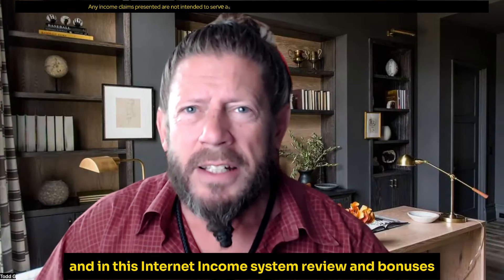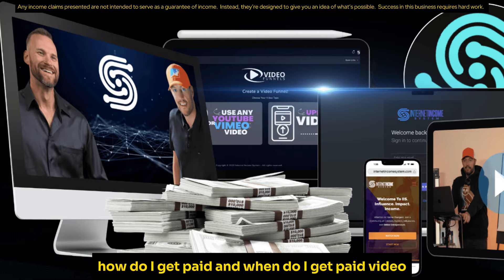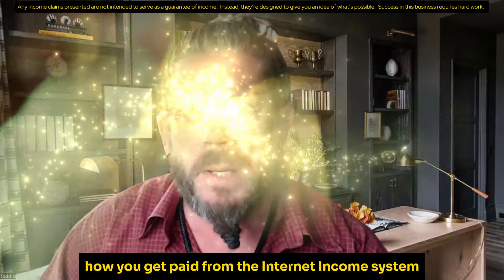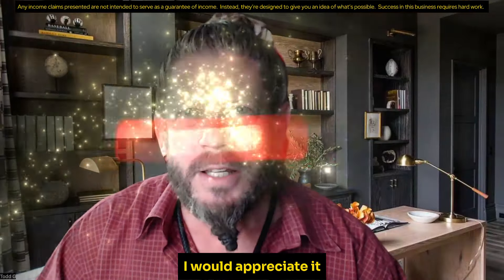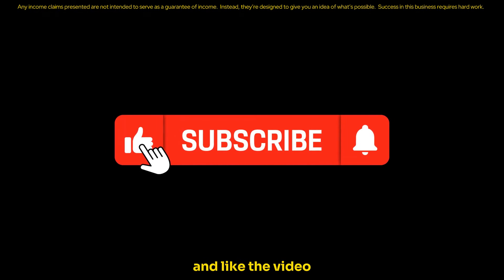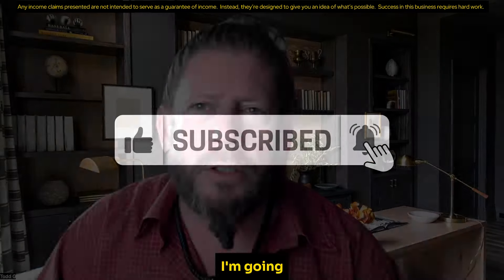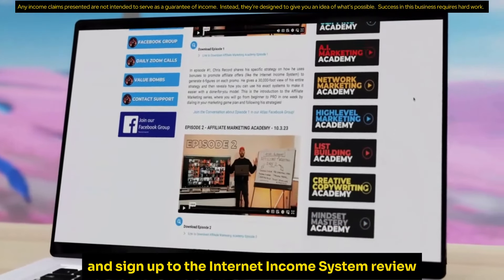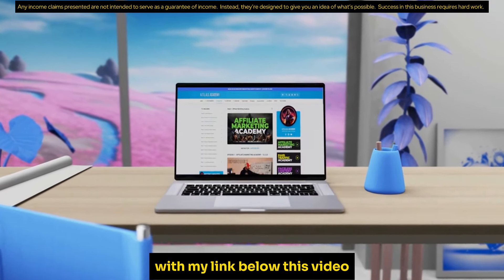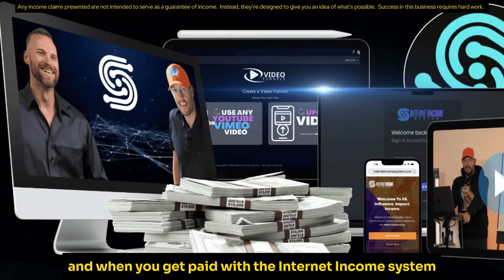Hey, what's going on? Todd G here. In this Internet Income System review and bonuses — how do I get paid and when do I get paid — video, I'm going to show you how you get paid from the Internet Income System and when you get paid. But first, please click the subscribe button and like the video. If you stick around until the end, I'll show you how to access an amazing bonus package when you sign up with my link below. Let's jump in to see how and when you get paid.